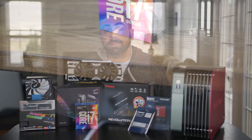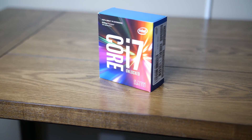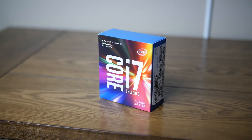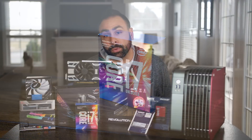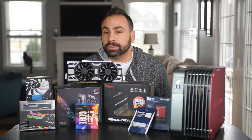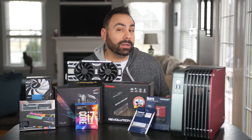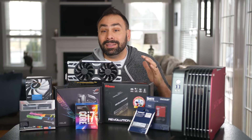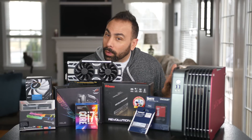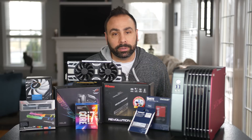The Intel i7-7700K will fit nicely in the LGA1151 socket. This is the top end of the Kaby Lake product stack and Intel's flagship mainstream processor, featuring four cores and eight total threads with a boost clock of 4.5 gigahertz. I may have hit the silicon lottery with this particular chip — I've managed to crank the frequency up to 5300 megahertz at 1.4 volts and been completely stable in the EVGA Z270 Classified. We may get a little overclock depending on how our cooling goes.